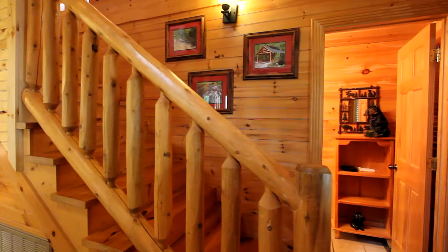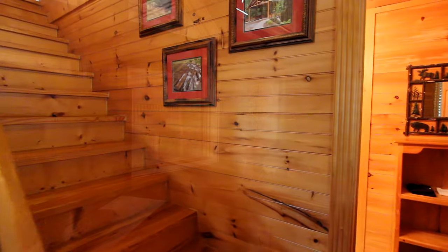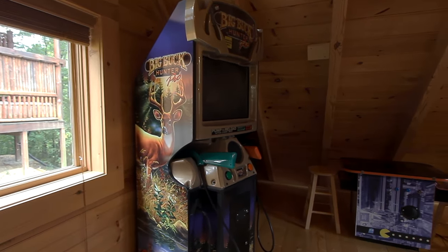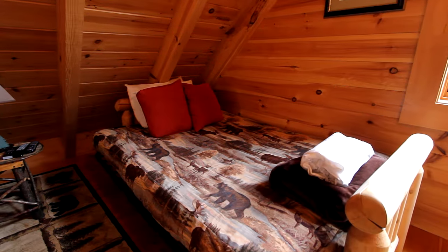Now let's take the staircase to a treasure trove of entertainment — a complete game center with your large high-def, two video games, and an additional bed and bath.